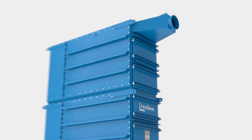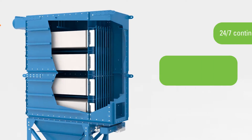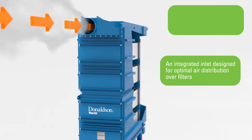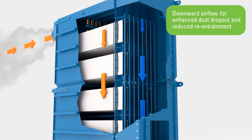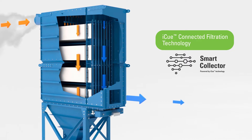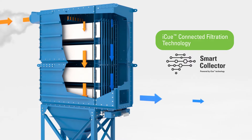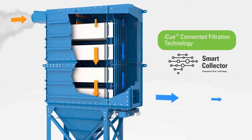With the Dalimatic G2, you get 24-7 continuous duty design, an integrated inlet designed for optimal air distribution over filters, downward airflow for enhanced dust dropout and reduced re-entrainment, IQ connected monitoring technology that continuously tracks your equipment and provides performance details, predictive actionable insights, and status alerts directly to your connected device, and more.